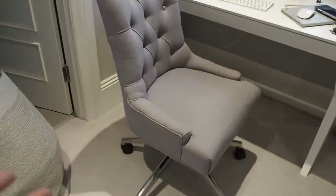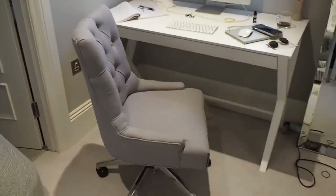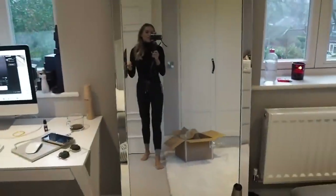Even this chair I just hate. It's like quite cheap and now it's all just discolouring. It was from made.com and I'm just really not impressed with it. I did get it a while ago - maybe like a year, a year and a half ago I think. So yeah, that's going.